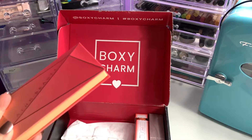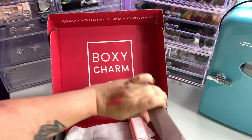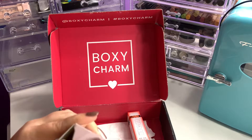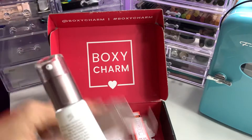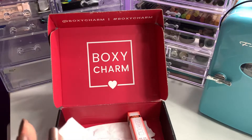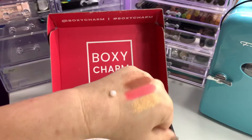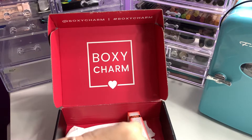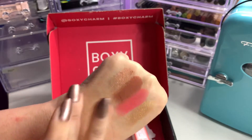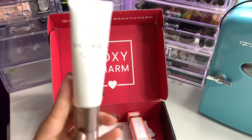The Aether Beauty Desert Sunset Palette retails for $48, so this already pays for your box, which is $25. Next we have from Dominique Cosmetics the Blur and Moisture Serum Primer — a refreshing gel serum primer that instantly hydrates your skin, giving you a smooth, even canvas for makeup application. I appreciate the pump. It just looks like a serum. It actually feels really good — not sticky or tacky. I'm interested in trying that one out. This retails for $28.